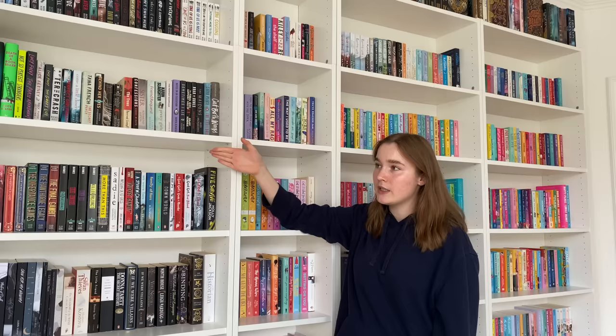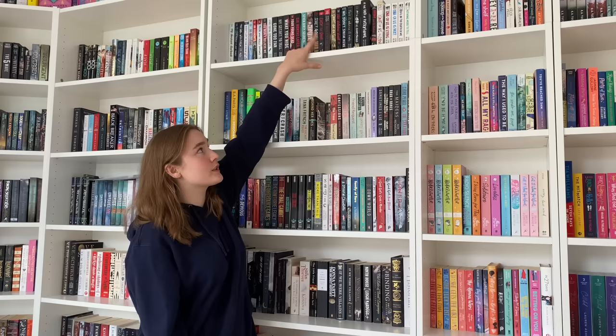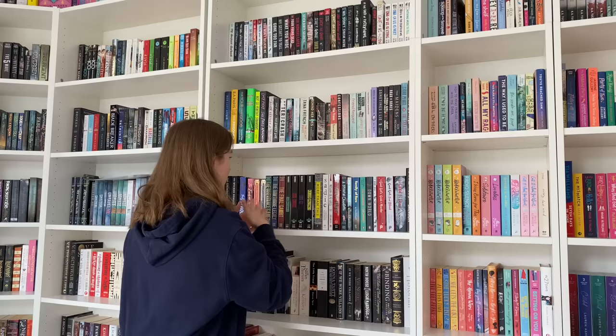Now let's go over to my fantasy side, which I like a lot more. This is my thriller slash mystery shelf. These three shelves are full of thrillers — adult thrillers, YA thrillers, and thrillers slash mystery if they are from the same author. I read most of these books and I love all of them.